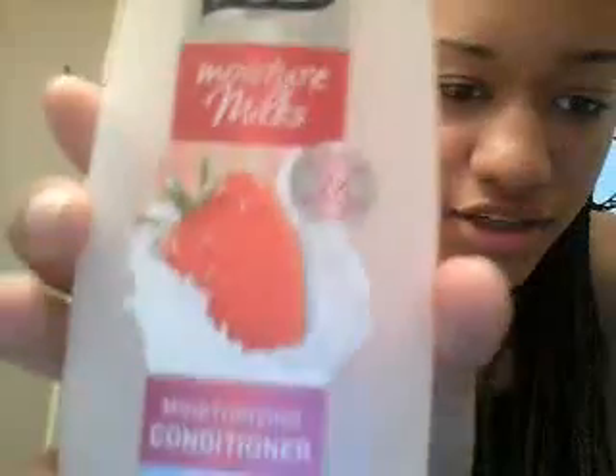People, go out and get you some V05 Conditioner. All of them are great — I've tried just about all of them — but this was my favorite: Strawberries and Cream Moisturizing Conditioner by V05. It's really great for co-washing, which I use almost every day. It's awesome and it makes your hair smell really good.